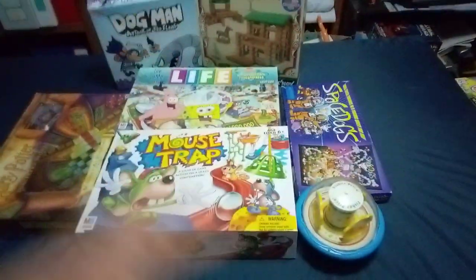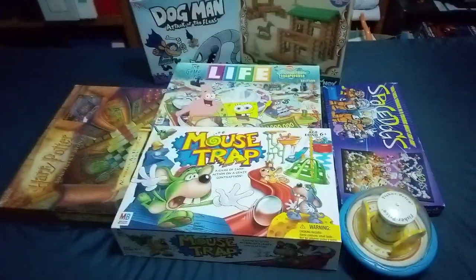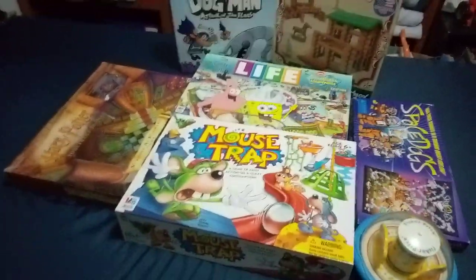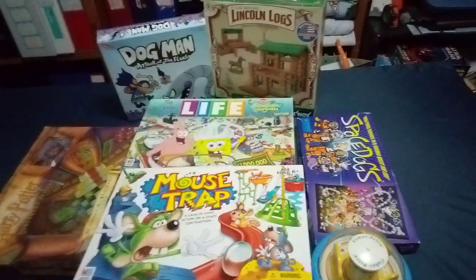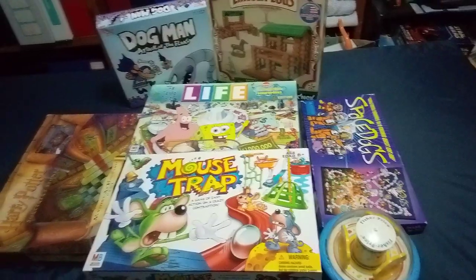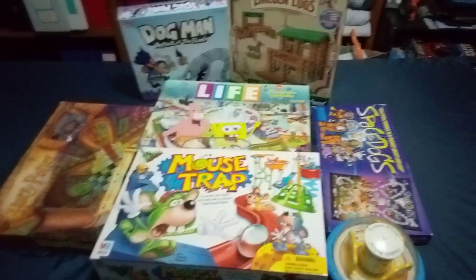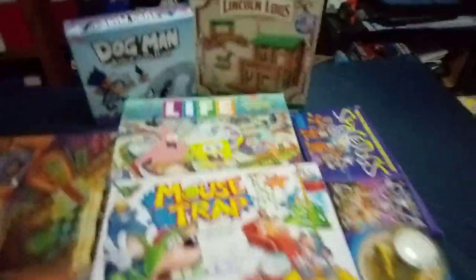Hey everybody, I got this board game haul at Goodwill Bargain Barn. How much? Comment down below how much you think I paid for it. Did I pay A, $20 or less? B, $15 or less? C, $10 or less? Or was it E, $5 or less for all seven items? How much would you pay? Comment down below.